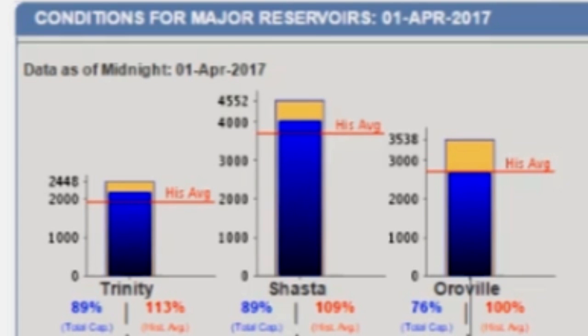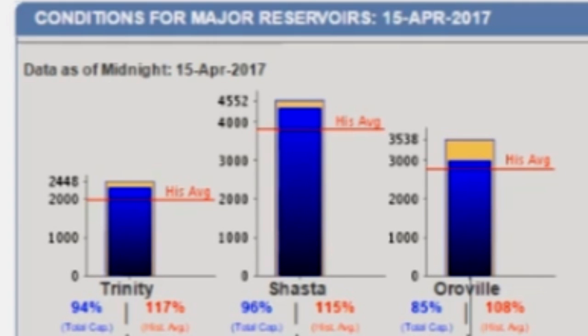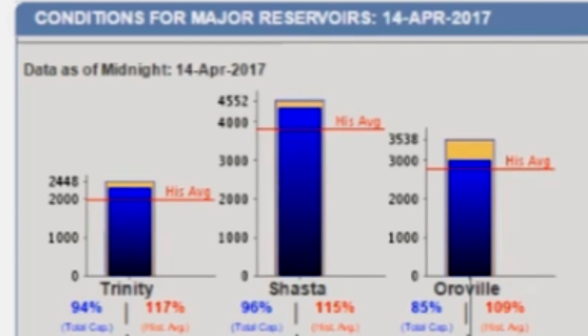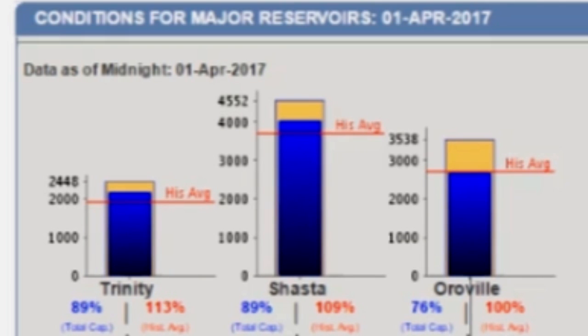Now, I'm going to let this thing run a couple times and you can watch it. We're going to watch it from April 1st until yesterday, really, because that's all they have the data for — April 15th.